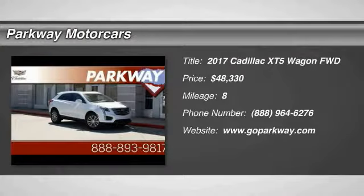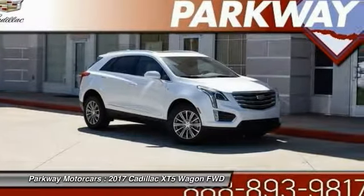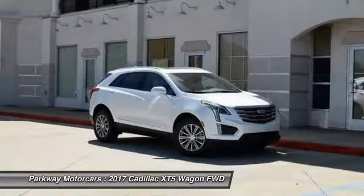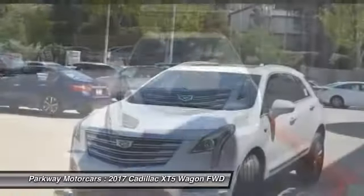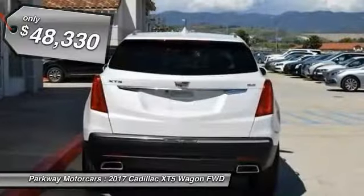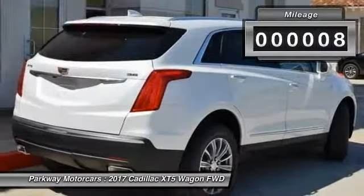Come test drive the 2017 Cadillac XT5. The Cadillac XT5 was crafted to adapt to your needs while expressing your distinctive sense of style. Visually striking and intelligently designed, this crossover outsmarts any task with progressive technology and an accommodating interior, and is priced below $50,000.